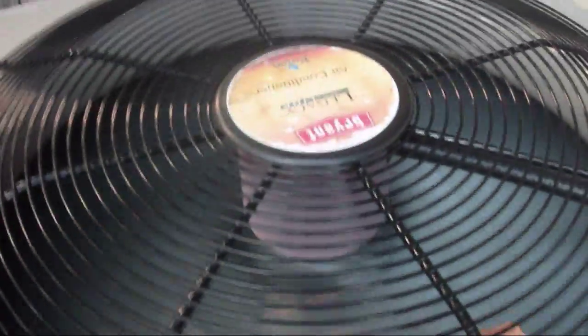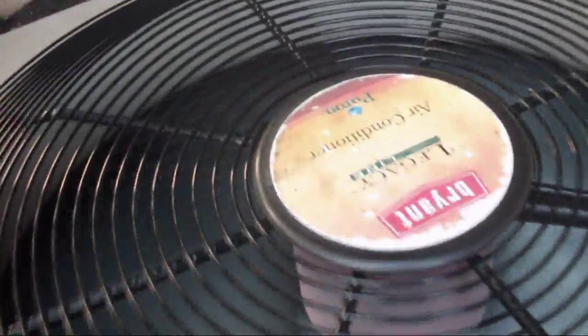This is a Bryant Legacy Line straight cool air conditioner. This is a Bryant Preferred Series heat pump.